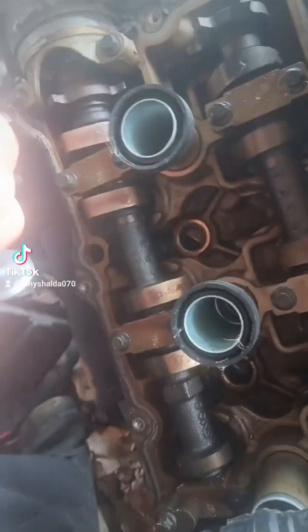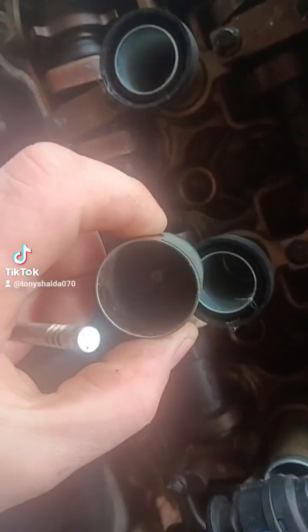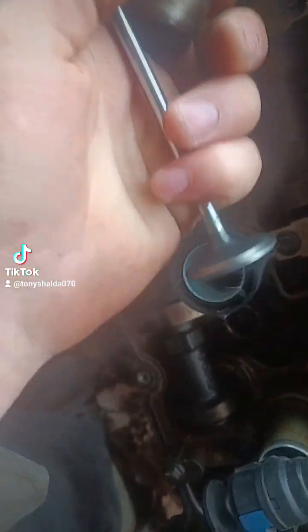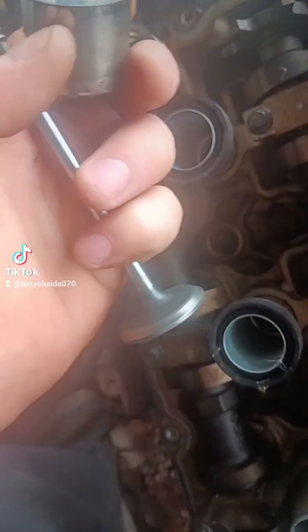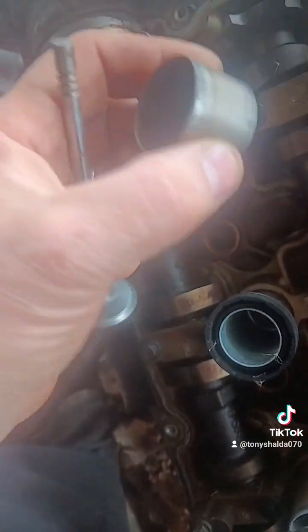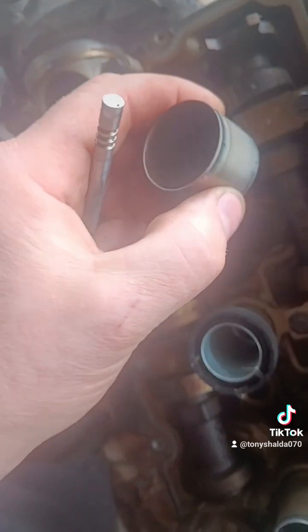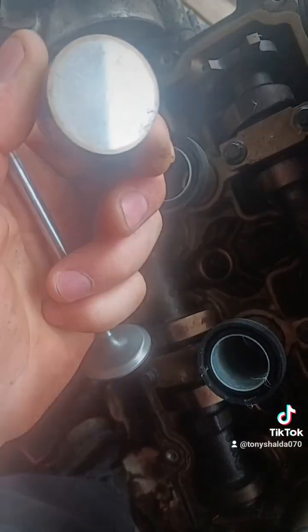The next difference is the valvetrain. The old EcoBoost was a bucket engine — underneath those cam lobes is this shiny thing I call a bucket. It sits directly on top of the valve, and when the cam lobe comes around it slides across that bucket and forces it down, opening the valve. It's a simple system, but it was noisy and a real pain to rebuild. You had to measure the clearance between the valve stem and camshaft and order a bucket the exact size to fit between the two.